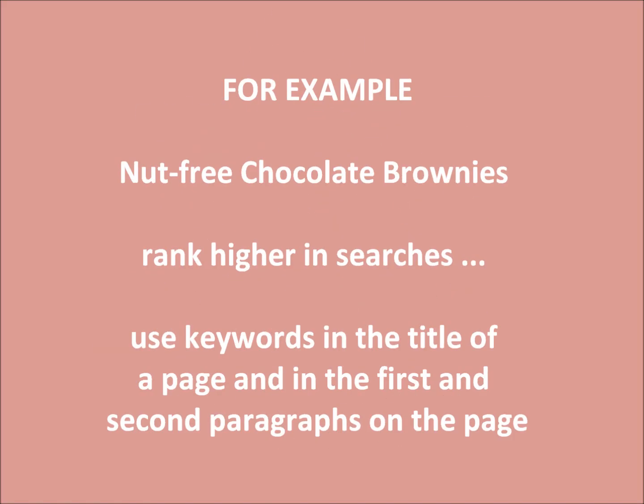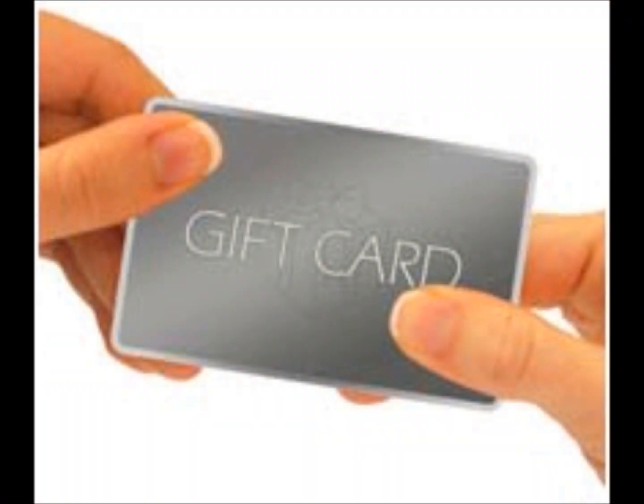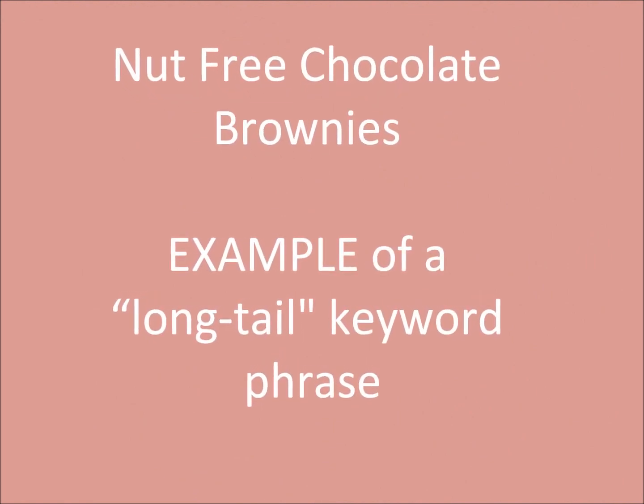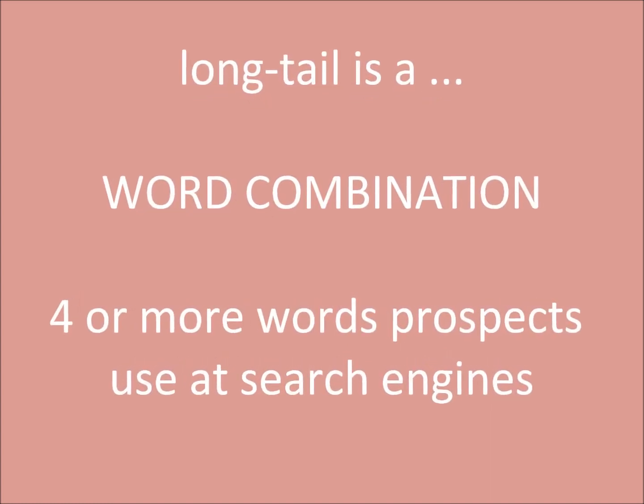For example, if you're selling nut-free chocolate brownies, you'll rank higher in searches if you use these words in the title of a page, as well as in the first and second paragraphs on the page. Nut-free chocolate brownies is also an example of what's known as a long-tail keyword phrase. Essentially, a long-tail is a word combination of four or more words that a prospect uses while at a search engine.